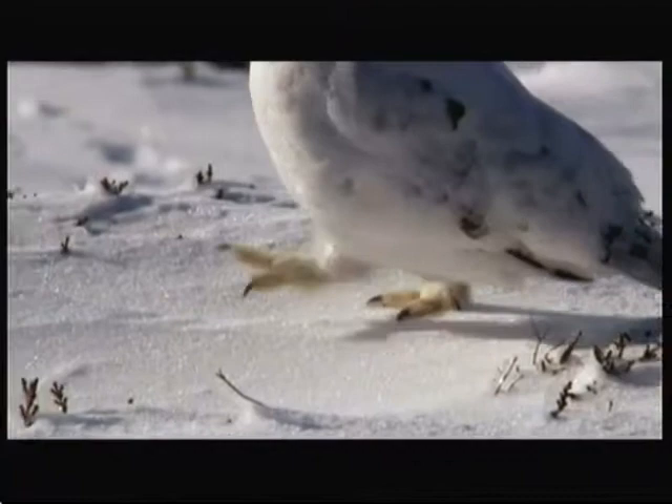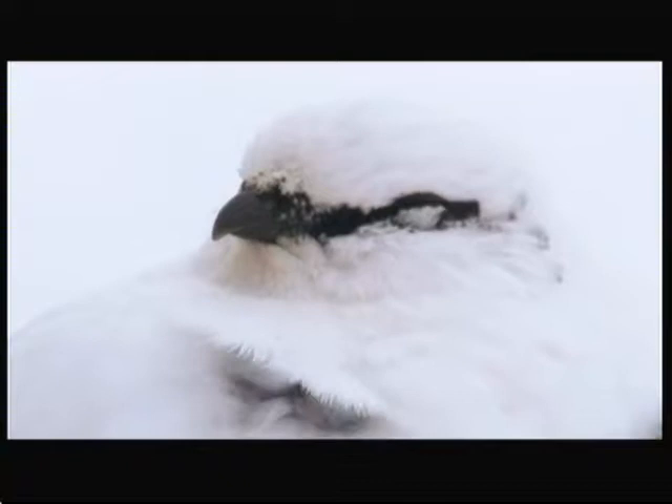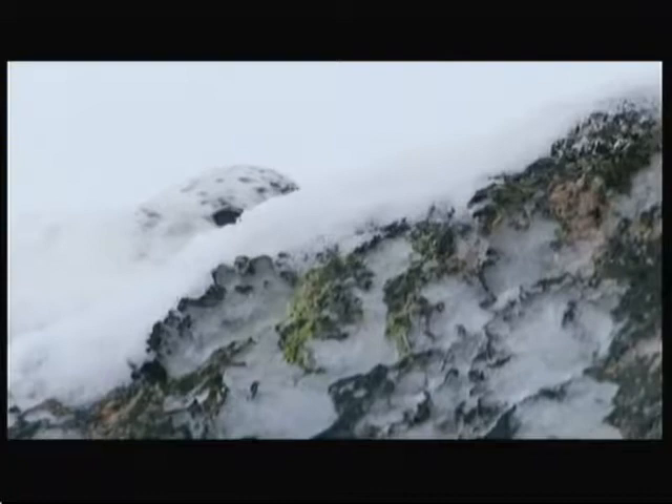Their feet have feathers on them. Even their eyelids have feathers on them, so when they close their eyes there's literally no heat loss from that bird at all. But surviving the conditions during the day is one thing. At night, the Cairngorms have the highest wind speeds and coldest temperatures in the UK.